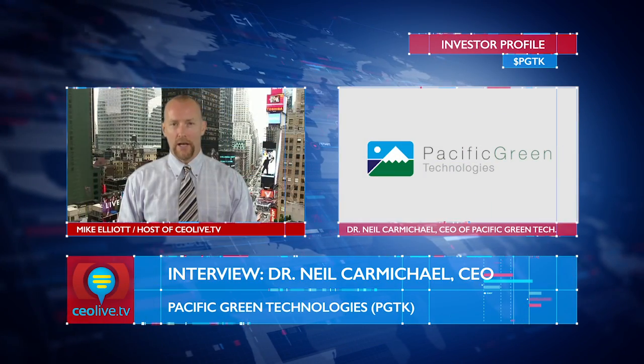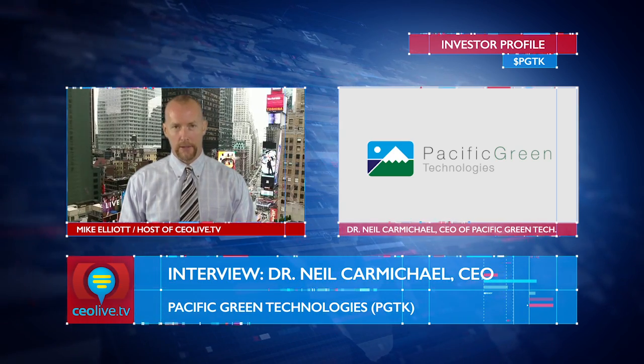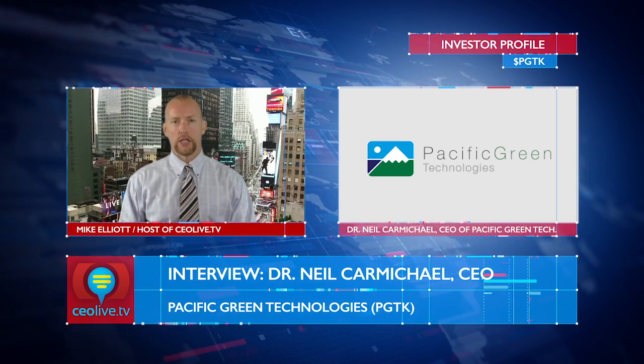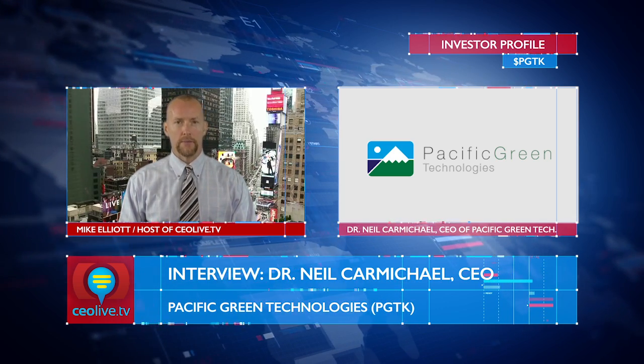Hi, I'm Mike Elliott and you're watching CEO Live TV. In this episode, we're joined by Dr. Neal Carmichael, CEO of Pacific Green Technologies, ticker PGTK. PGTK has developed a patented portfolio of emissions control technologies for use in both power plant and marine applications. They have a veteran management team and a global footprint with offices in the US, Europe, and China, and they're rolling out one of the most competitive technologies to date to help large ships with Category 3 diesel engines, such as cargo ships, control emissions and meet increasingly strict environmental regulations. Good afternoon, Neal. Thanks for being on the show.